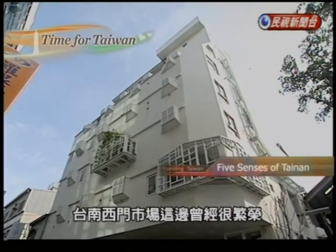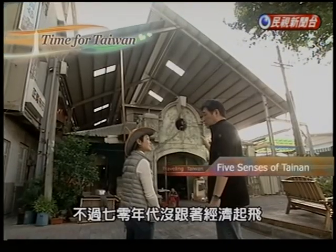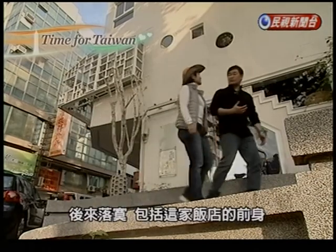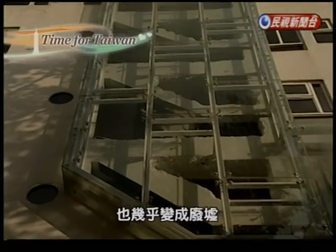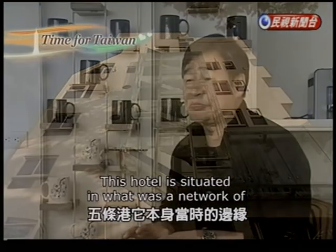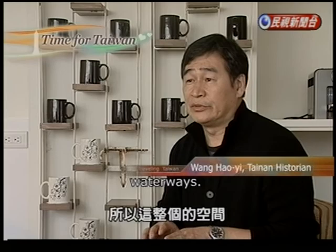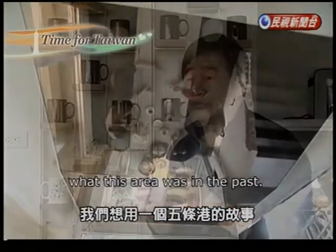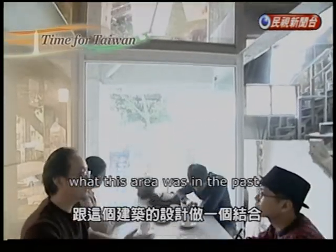The market area in Tainan was once very prosperous, but the infrastructure didn't keep up with the speed of economic development. So this hotel, before the big renovation, almost fell into ruins. This place is located on the 5-條-港. So this whole space, we want to use the 5-條-港 story and the design of the building to make a difference.